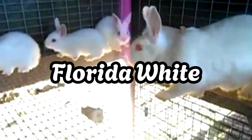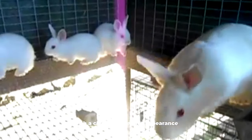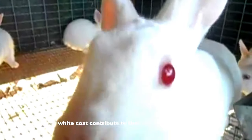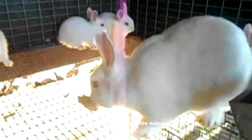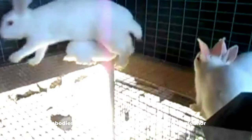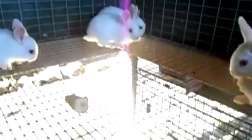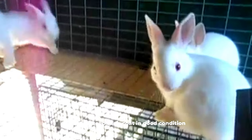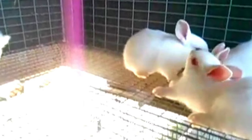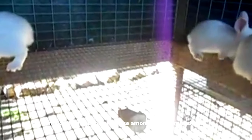Florida White. Florida White rabbits are a small-sized breed with a clean and elegant appearance. Their compact build and solid white coat contribute to their visually appealing and pristine look. Known for their gentle nature, Florida Whites embody both aesthetic charm and a friendly demeanor. With short and dense fur, they are easy to groom, requiring minimal effort. Their gentle disposition makes them suitable for families with children, and their overall low-maintenance requirements make them a popular choice among rabbit enthusiasts.